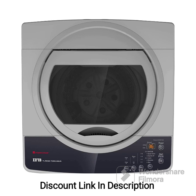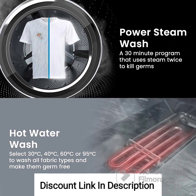Feature 5: 2X Power Steam. The power steam feature generates steam during the wash cycle, effectively removing stubborn stains and allergens from the fabric. It provides a deeper and more hygienic wash, ensuring clean and fresh clothes.